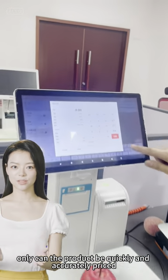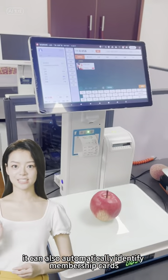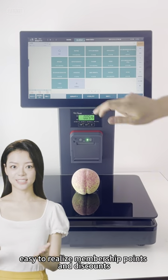Not only can the product be quickly and accurately priced, it can also automatically identify membership cards, making it easy to realize membership points and discounts.